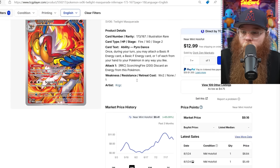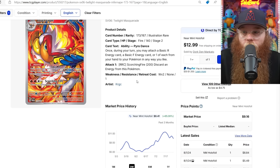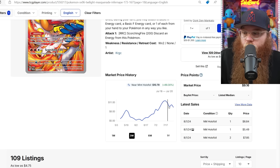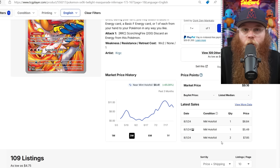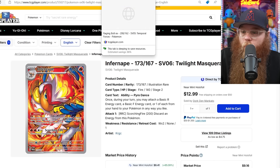Next we got the Infernape — one of my favorite illustrations, I love how different it is. Plus it's a starter Pokemon. It got up to $11.52. Last sold $8.84. Someone got two at $7.85. And I know that's only about three dollars down, but when we're talking about cards that are $10–$11, that's like a 30% decrease.